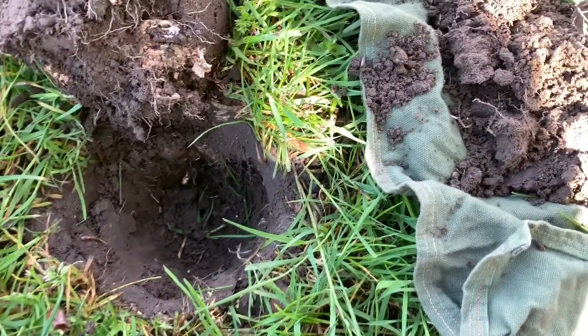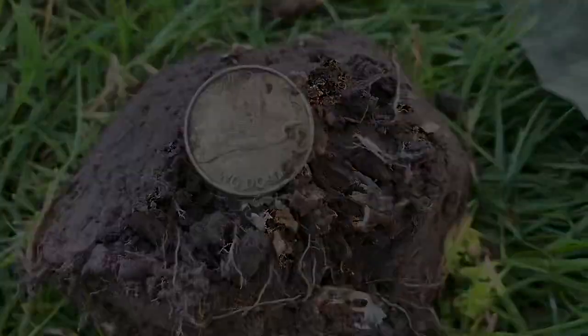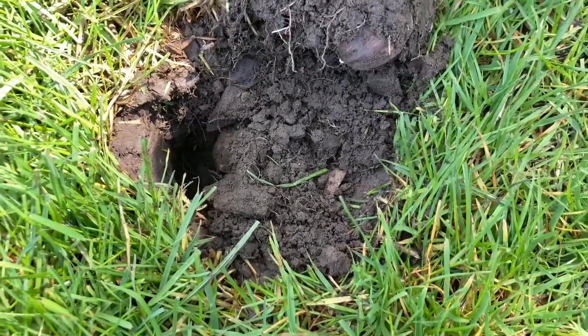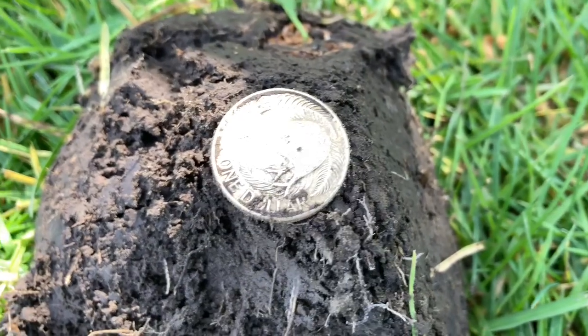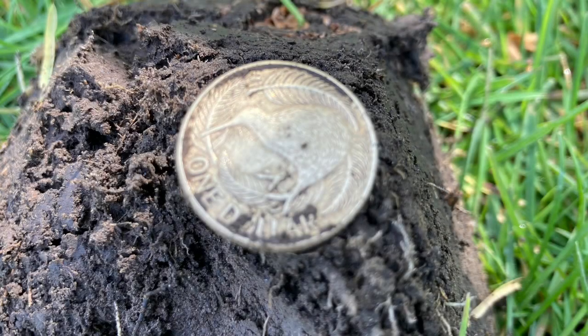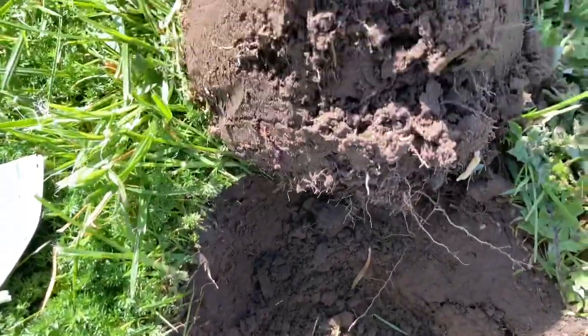Solid 22 on the Vanquish, handful of dirt out. Got ourselves two bucks. Nice shallow target, pretty solid 21. Another coin.